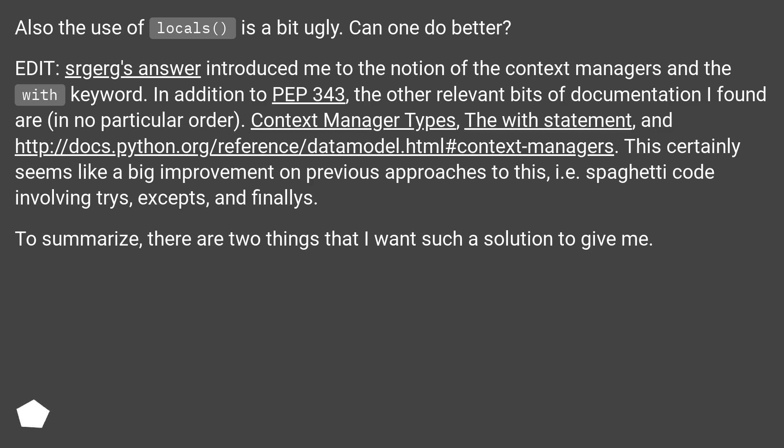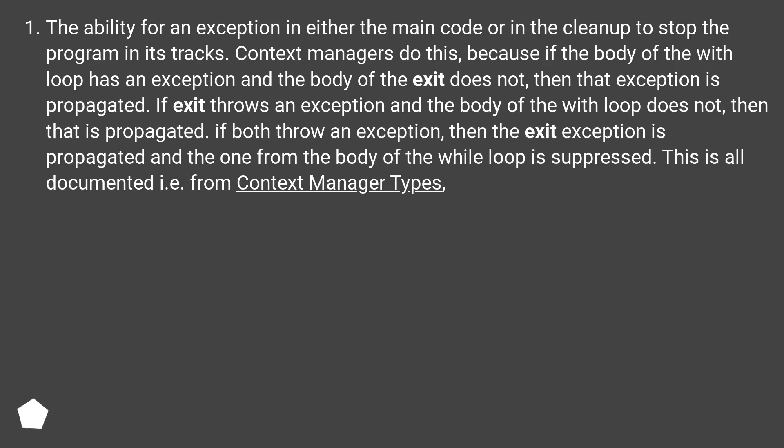In addition to PEP 343, the other relevant bits of documentation I found are, in no particular order: context manager types, the with statement, and this URL. This certainly seems like a big improvement on previous approaches — i.e., spaghetti code involving tries, excepts, and finallys. To summarize, there are two things that I want such a solution to give me.